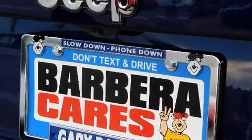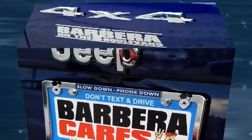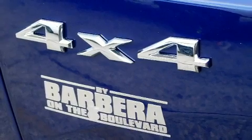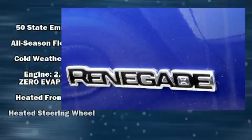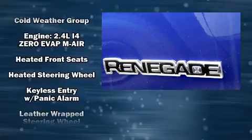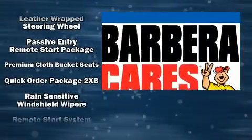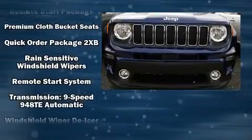Jeep also prioritized safety and security with features such as head curtain airbags, front side impact airbags, traction control, anti-whiplash front head restraint, ignition disabling, and four-wheel disc brakes with ABS. Brake Assist technology provides extra pressure when applying the brakes.